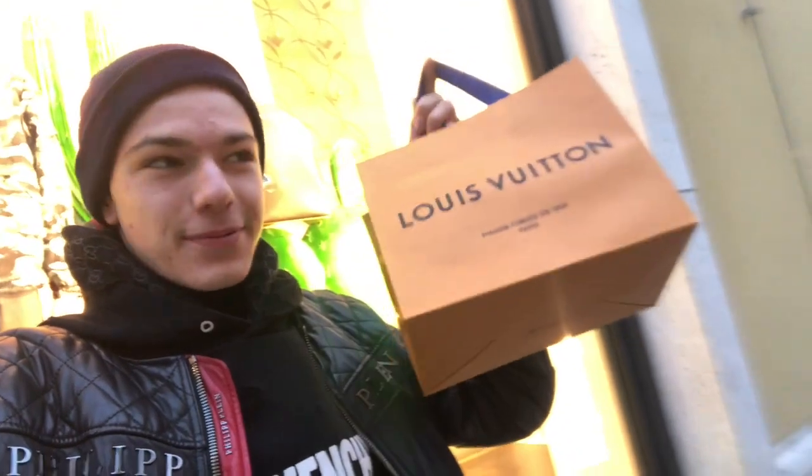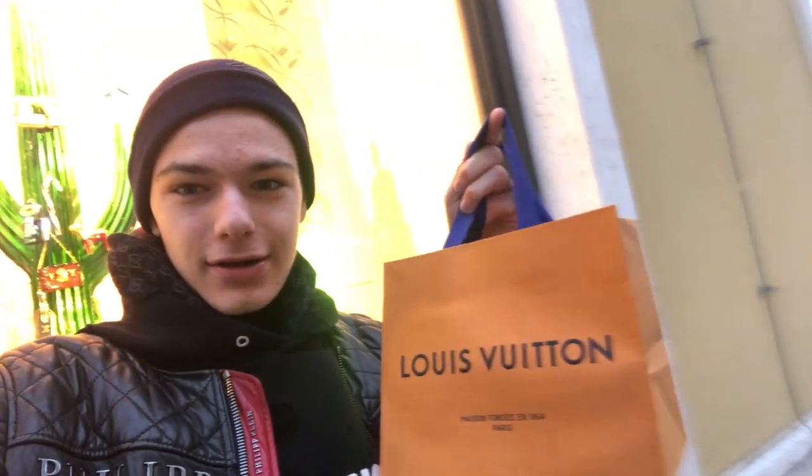Okay, so guys, I just picked up my belt — it's very nice. I got as many shots as possible inside the store, and now let's head right back home.